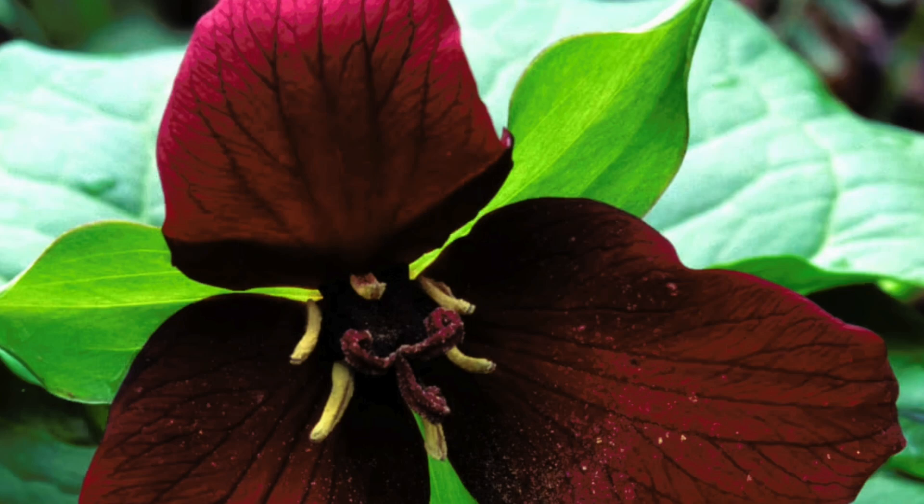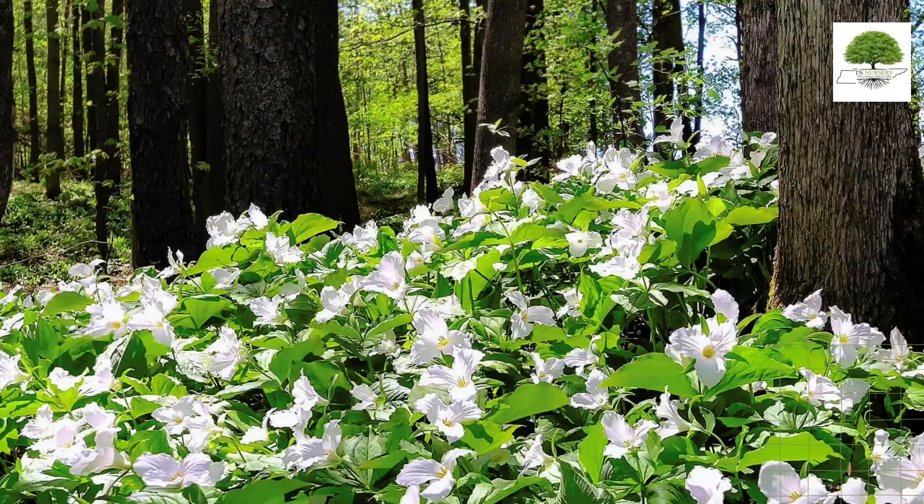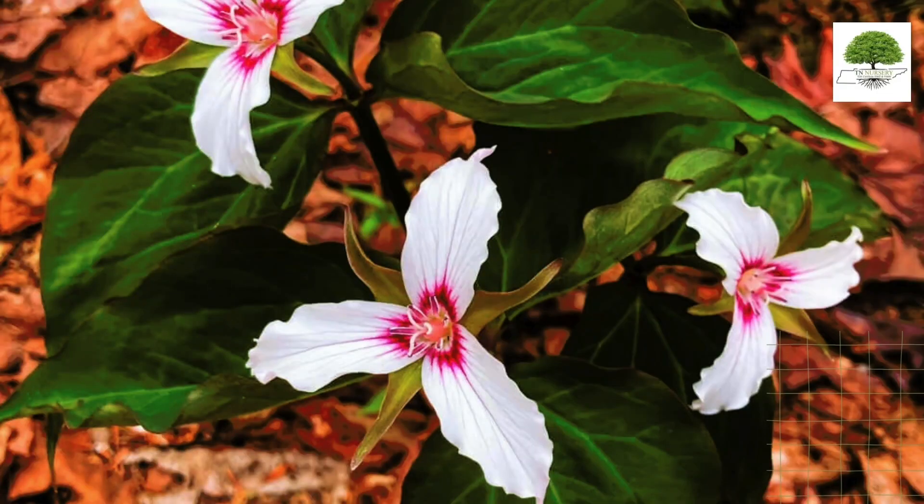Numerous perennials exist, each with unique characteristics and uses. This video will explore some of the most popular Trillium species and how they can be incorporated into landscaping designs.